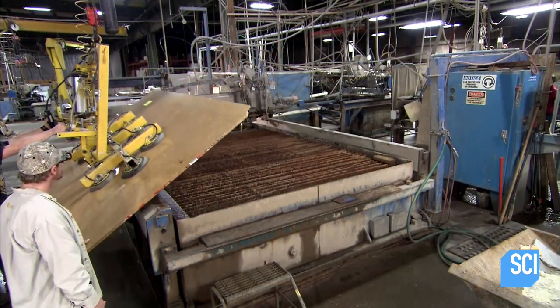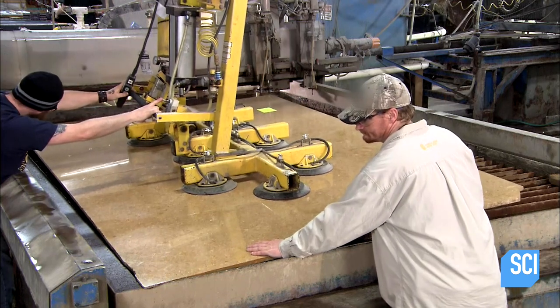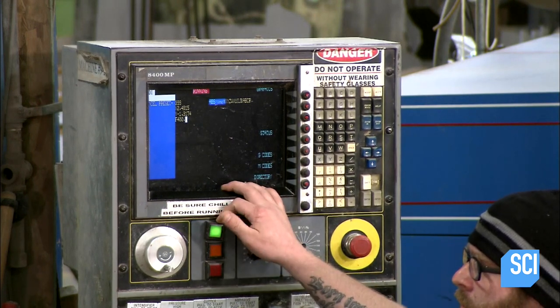It's massive but extremely thin, so it's actually quite fragile. Workers use a pneumatic suction hoist to position the slab onto a cutting machine table. The machine is entirely computer-guided.